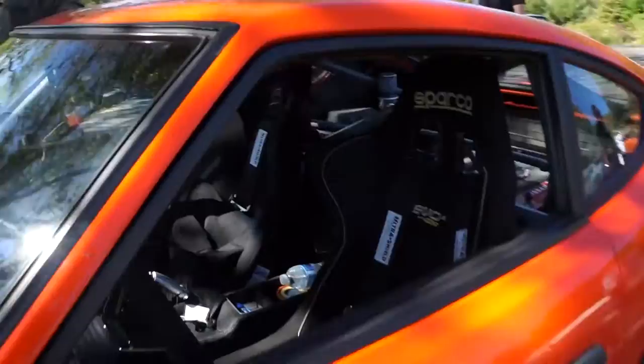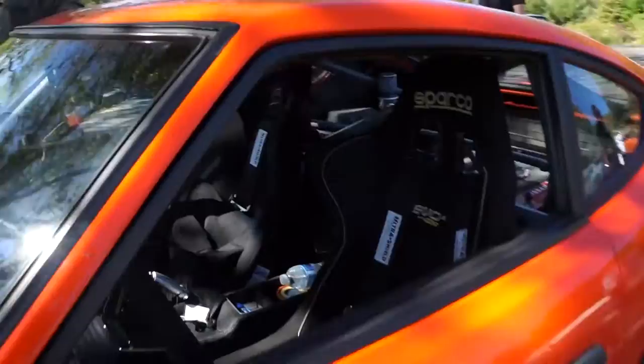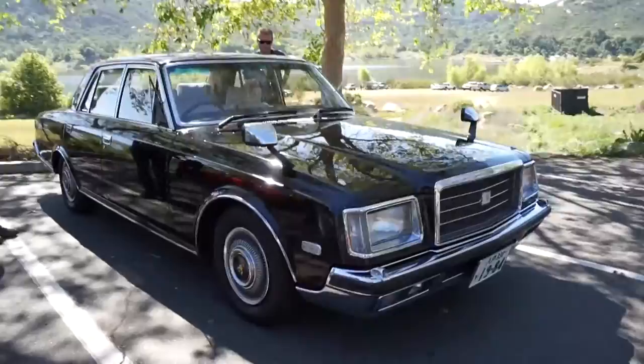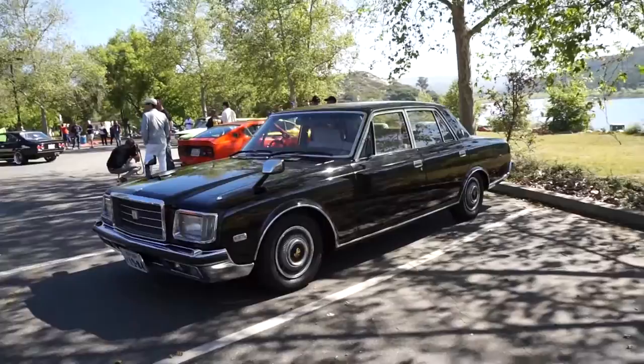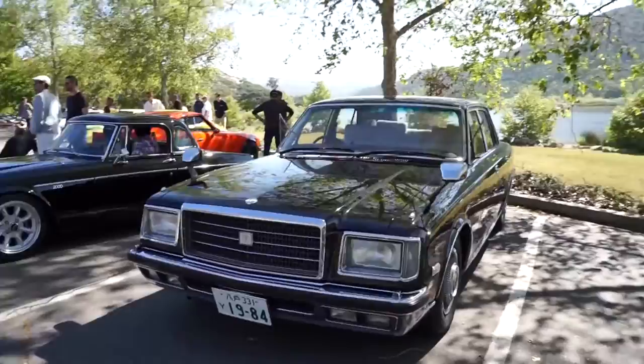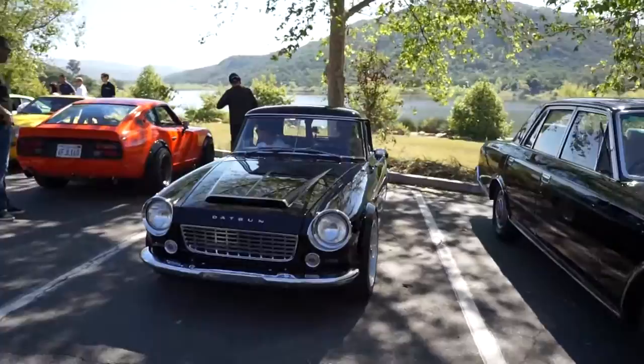Very beautiful interior, very clean. Love it. If you guys like classic sedans, this is a politician's car right here. And good old Datsun Roadster with a hardtop looking beautiful over here — very nice.